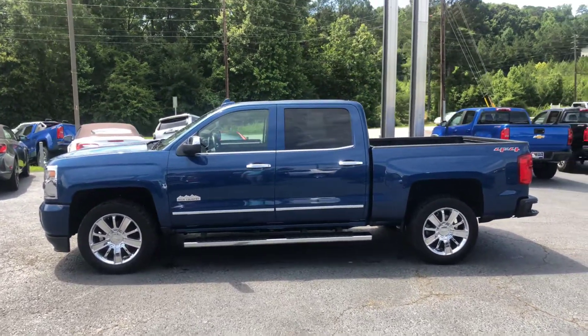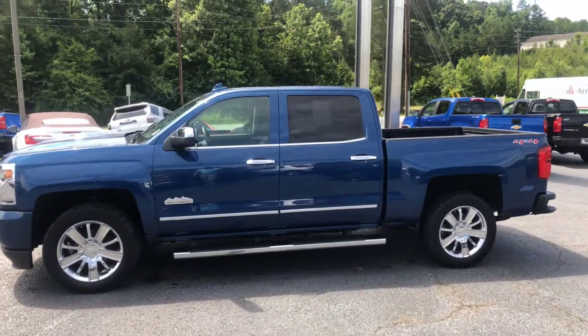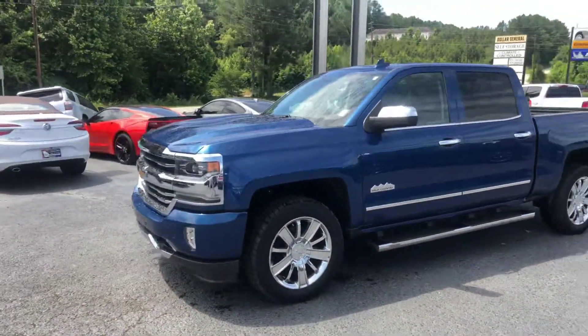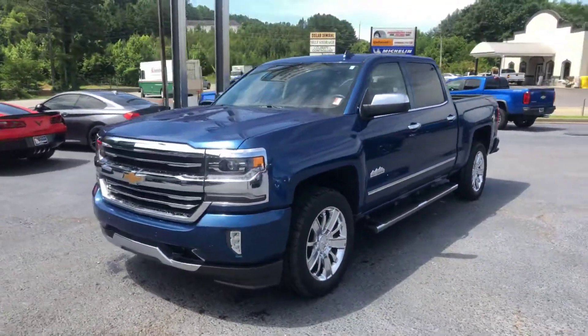Hey Mitch Smith, it's Brad again here at Jimmy Britt Chevrolet in Greensboro, Georgia. Just wanted to make you a quick video of this beautiful 2016 Chevrolet Silverado. This is the High Country.